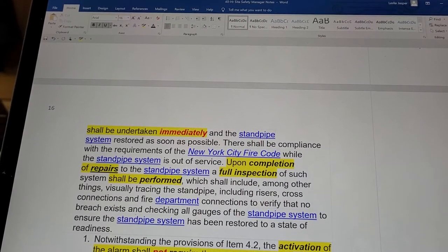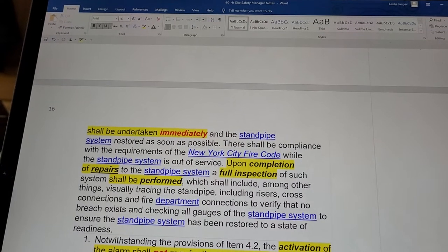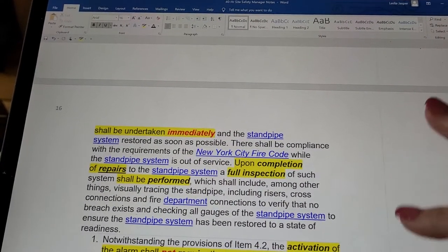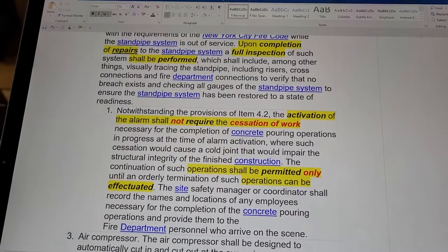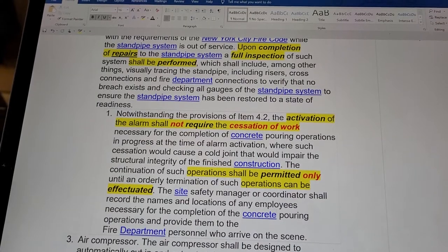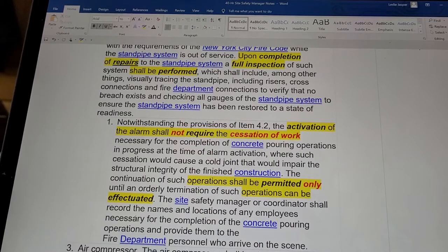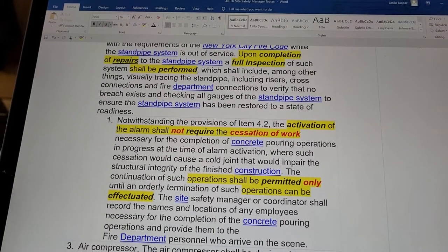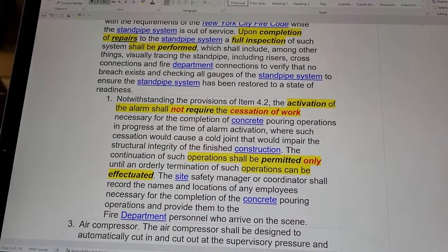Upon completion of repairs to the standpipe system, a full inspection of such system shall be performed, which shall include visually tracing the standpipe including risers, cross connections, and fire department connections to verify that no breach exists, and checking all gauges of the standpipe system to ensure that the standpipe system is restored to a state of readiness.